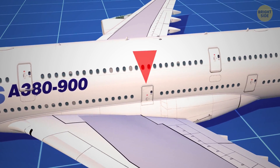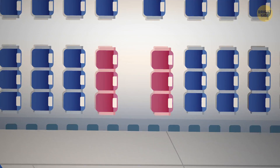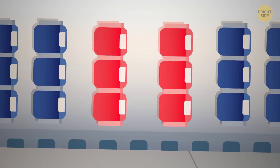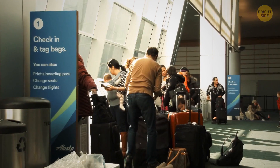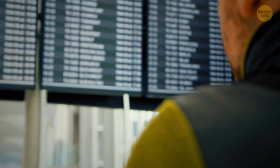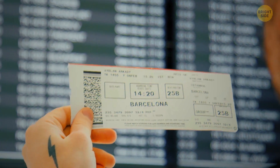You've been placed at the emergency exit — excellent, more legroom! Over the past 30 years, legroom has been decreasing more with every year, up to 5 inches on some airlines. No, you haven't been getting taller. The reason behind this is the more people they're able to fit in, the more money the airline makes.